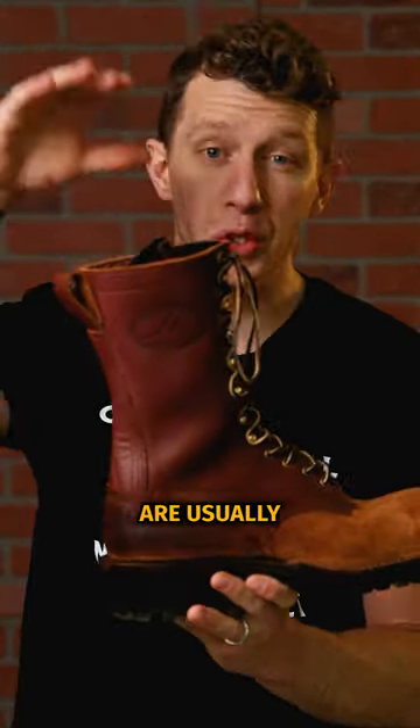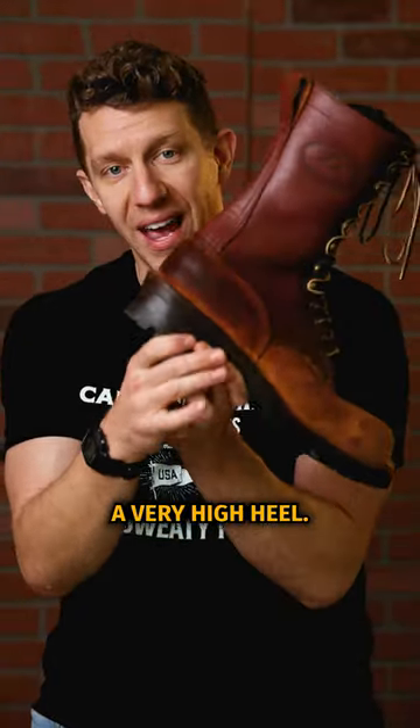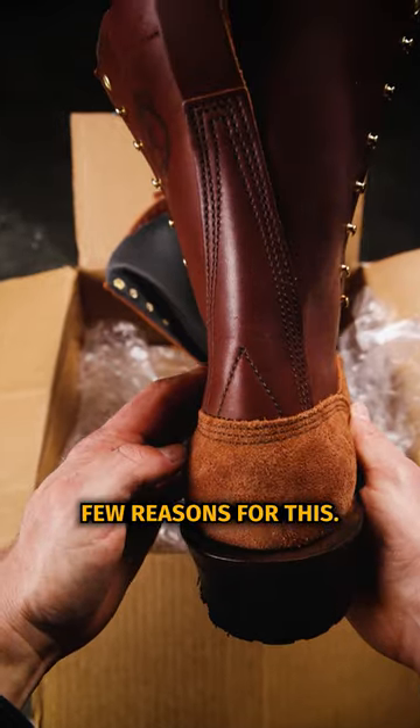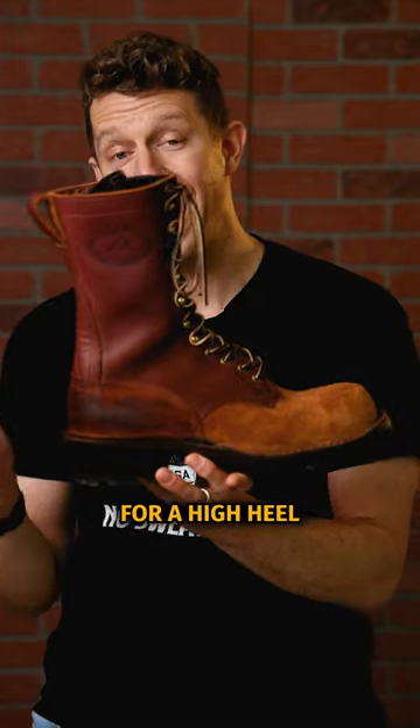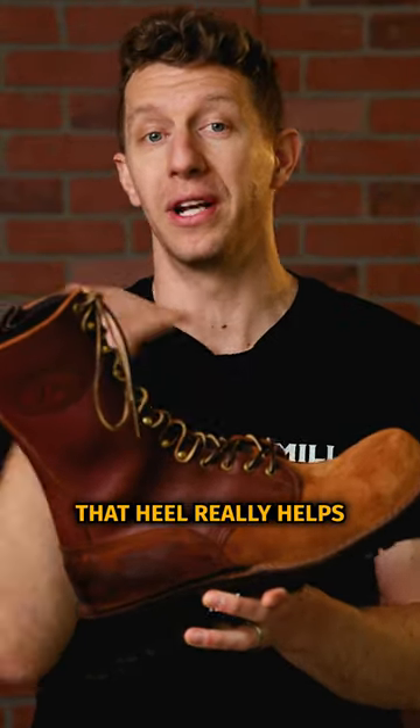Wildland firefighter boots are usually eight inches or taller, so they have a taller shaft. They also have a very high heel, and there are a few reasons for this. The most important reason — like you'd see on a logger boot — is that if you're walking up loose terrain uphill, that heel really helps dig in.